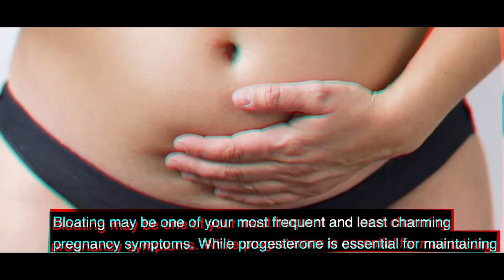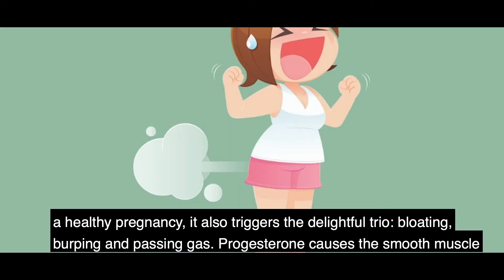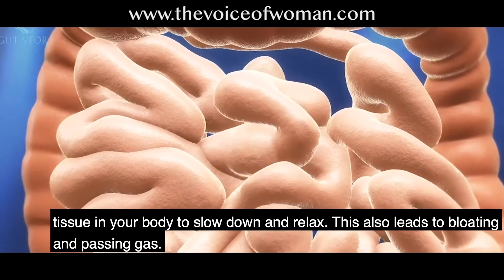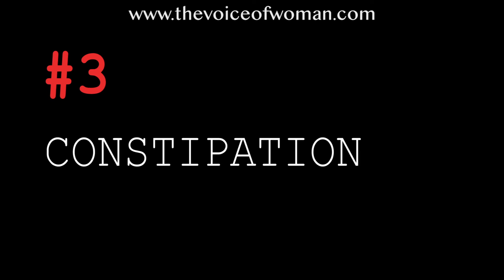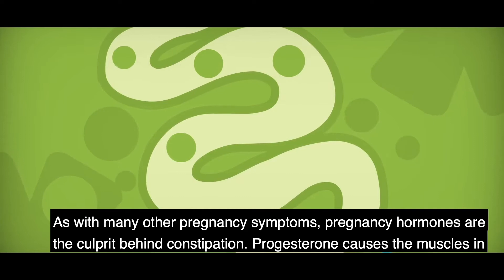Number two, bloating. Bloating may be one of your most frequent and least charming pregnancy symptoms. While progesterone is essential for maintaining a healthy pregnancy, it also triggers bloating, burping, and passing gas. Progesterone causes the smooth muscle tissues in your body to slow down and relax, which also leads to bloating and passing gas.